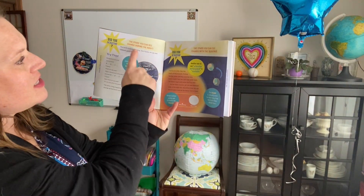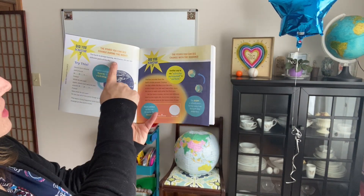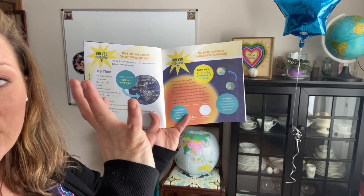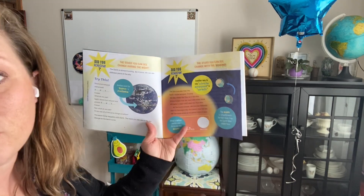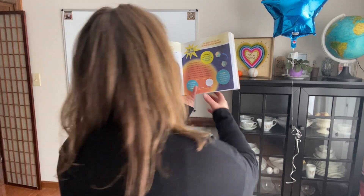So it says the stars you can see change during the night. The Earth is always turning and as it turns, we see different parts of the sky. Do you guys remember that? As it's turning, it looks like we're seeing different stars — or we are seeing different stars. It looks like they're moving, but we're the ones moving. So it says: try this — slowly turn around and around.